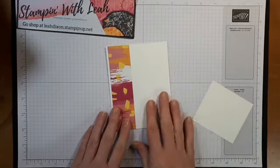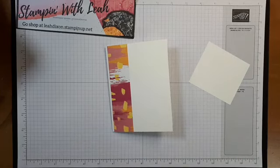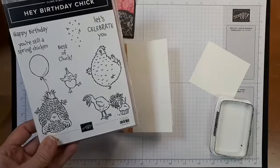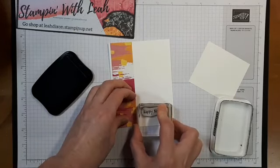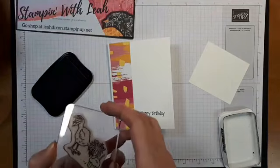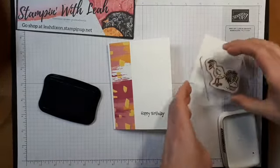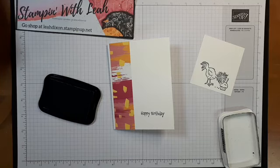The rest of this we're going to be inking straight onto our card and doing a little bit of embossing as well. So I'm going to grab some Memento ink and the Happy Birthday stamp from the Hey Birthday Chick set and just stamp Happy Birthday down here in Memento black. And while I've got my Memento out, I'm going to take my Birthday Chick eating away on this cupcake and just stamp him over here.